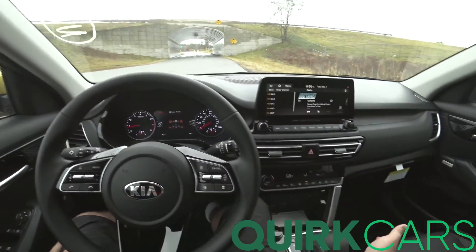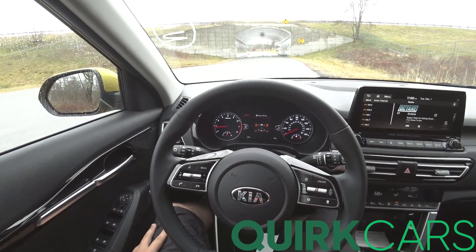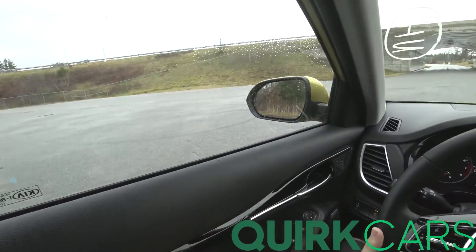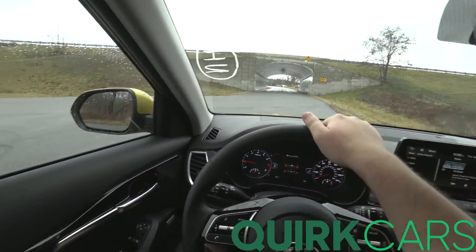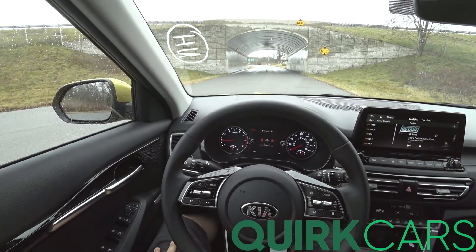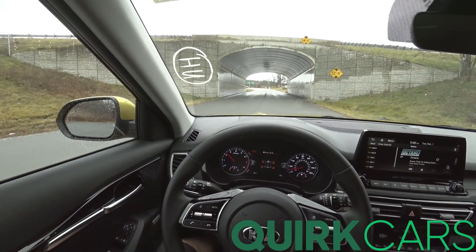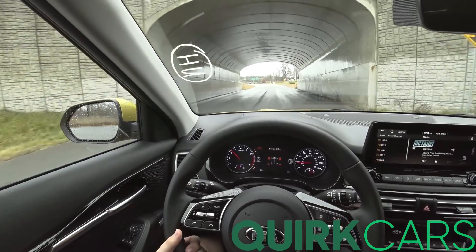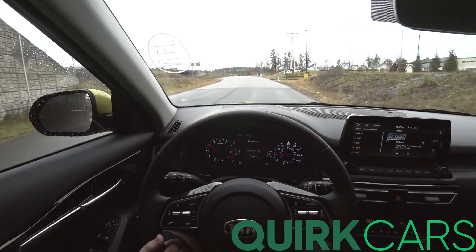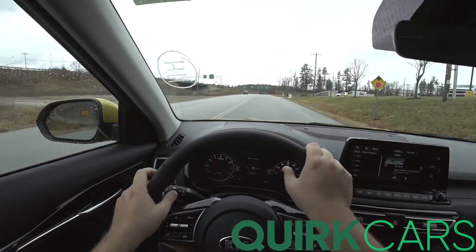We'll start out in Drive, then go to Sport, and then probably try manual mode once or twice. This uses the 7-speed dual-clutch transmission, which doesn't do the typical DCT thing where you set off and it acts like somebody who hasn't learned how to drive manual. It's quite smooth — it's pretty impressive how well they tuned these 7-speeds.